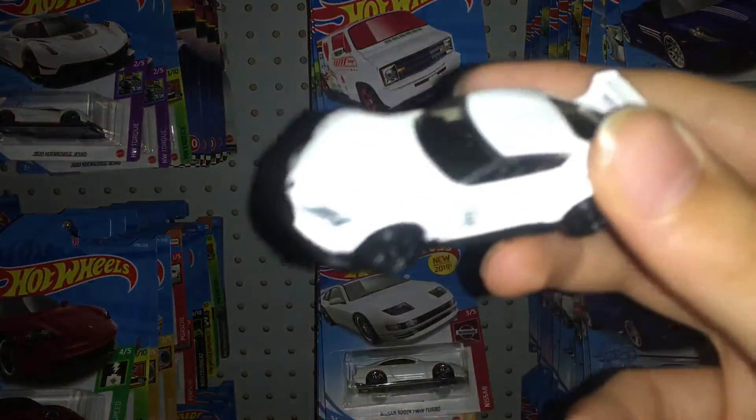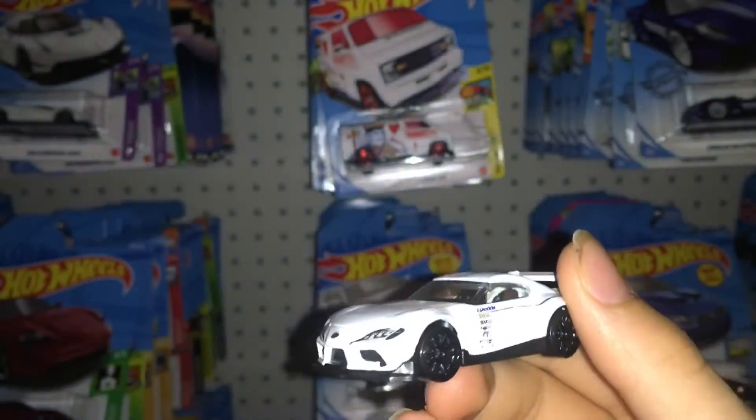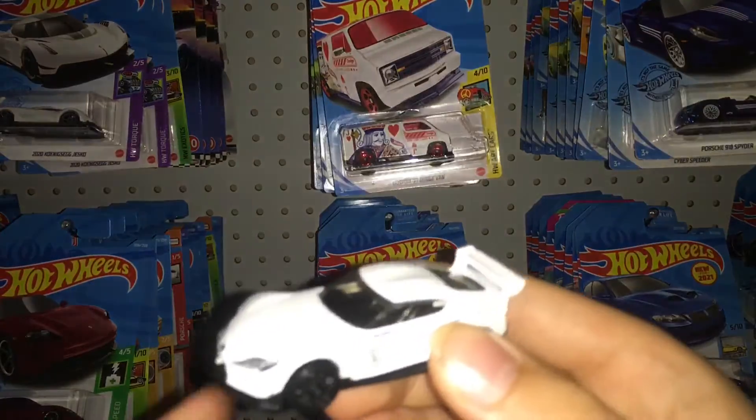Anyway, this is the Toyota Supra Hot Wheels. It does have a roll cage in it, I can see back there, so this is kind of more a race car version of it. The wing is pretty cool. I will see you guys later — thanks for watching, bye.